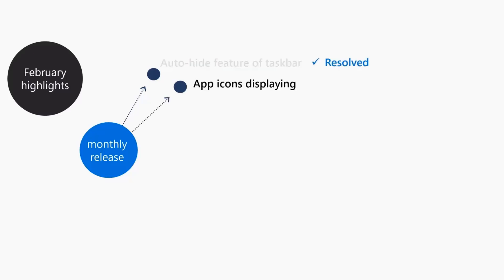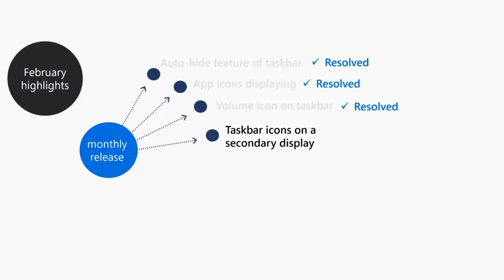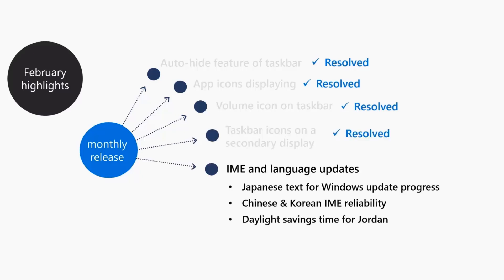The taskbar auto-hide feature was not working properly, and that is fixed now. App icons displaying on the taskbar are perfectly working, and the volume icon on the taskbar is also fixed. If you are facing these issues, you can just go and check for updates — it is mandatory to install this update.